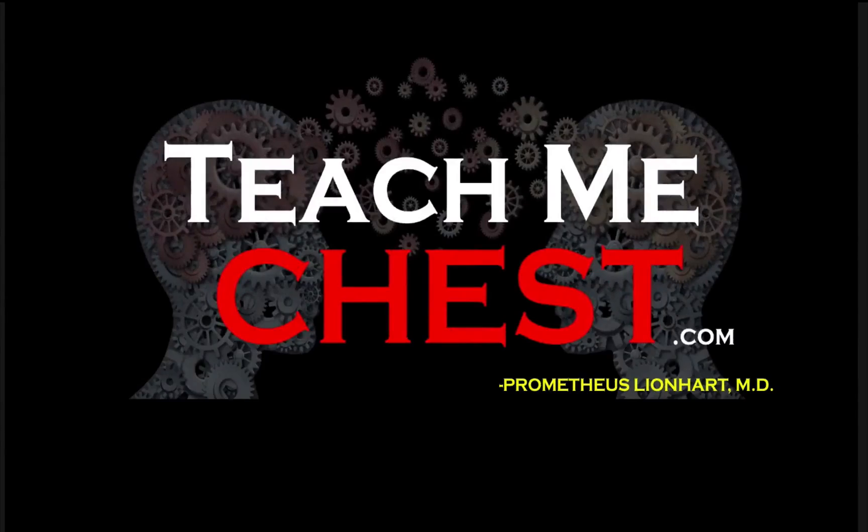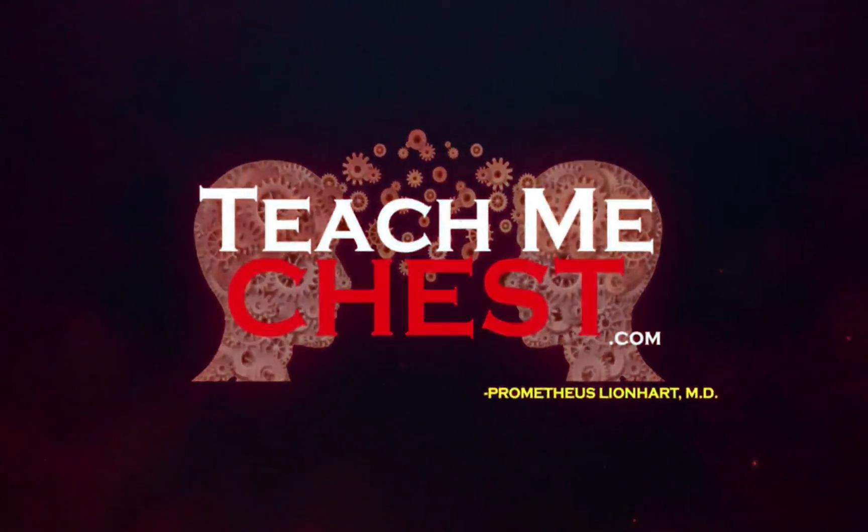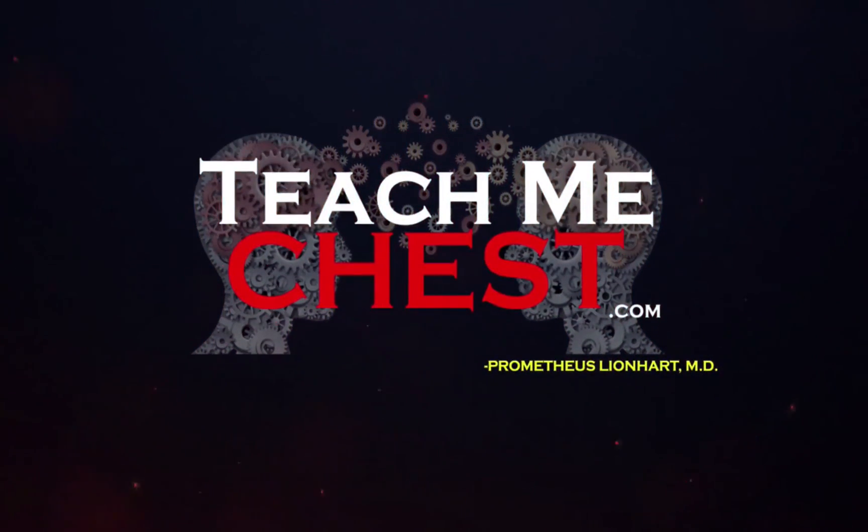A masterclass in understanding. A revolution in learning. Join the revolution.